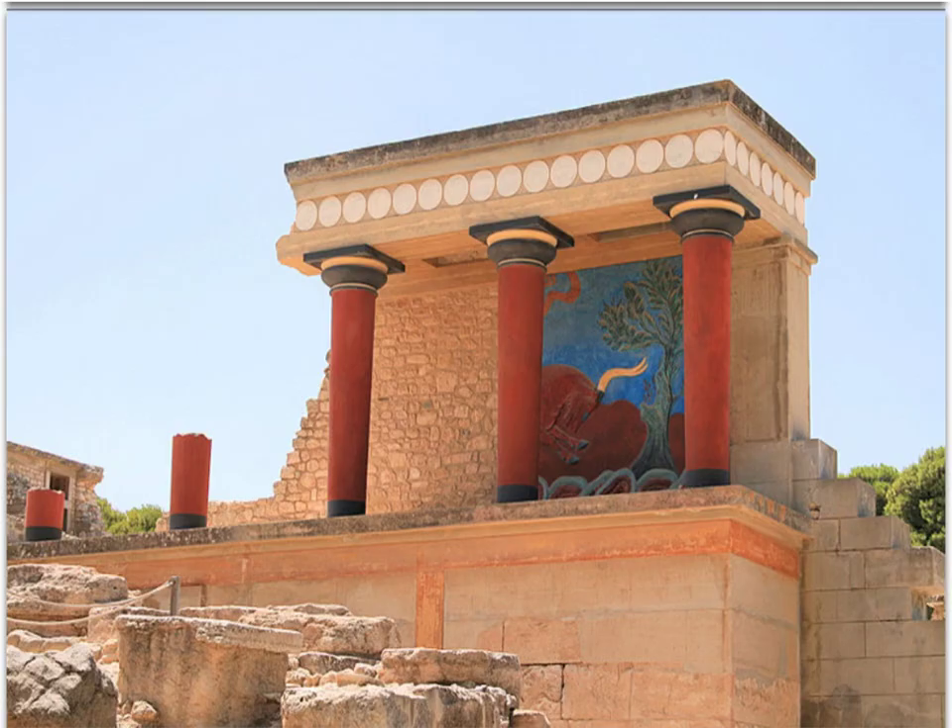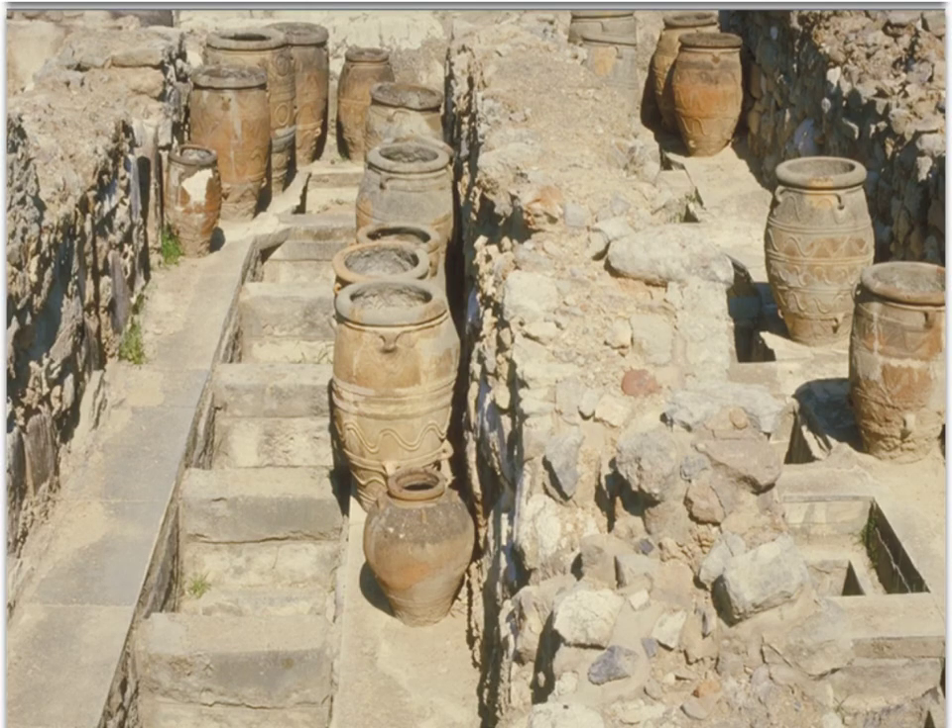As you can see here, this is obviously restored, but this is the bull fresco. I'll show you what bull jumping is - it may have had some religious significance. Here are the different types of pots we found as well. Fishing, flower gathering, grains, berries, oil, olives - all that type of stuff.